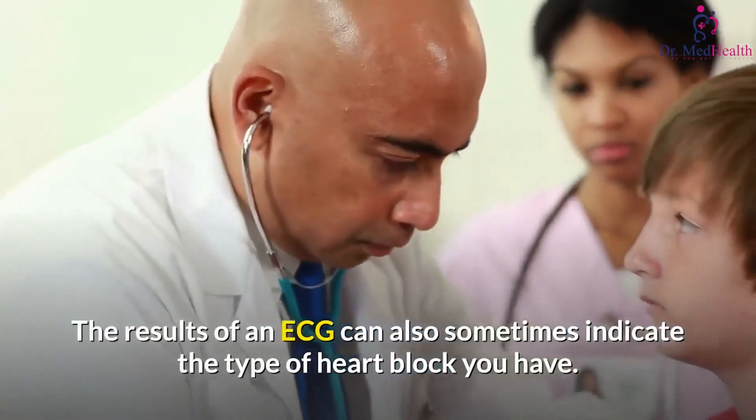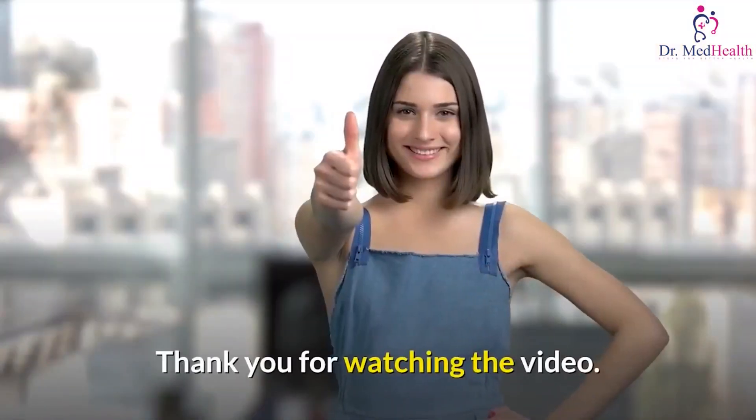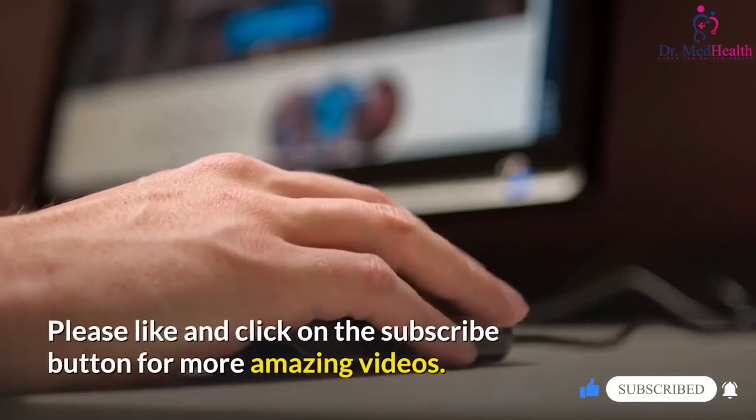The ECG provides a useful overall assessment of how well your heart is working. The results of an ECG can also sometimes indicate the type of heart block you have. Thank you for watching the video — please like and click on the subscribe button for more videos.